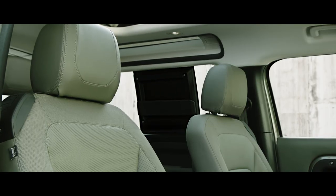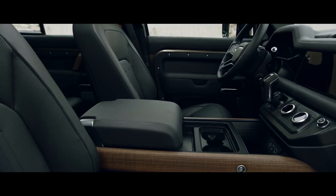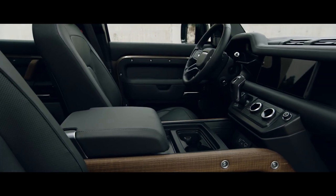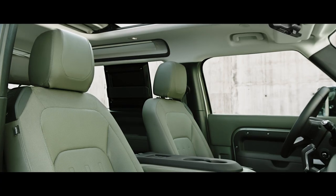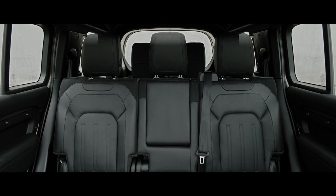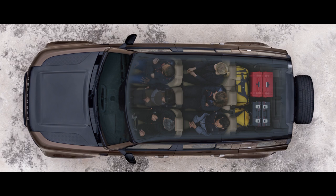Choose between a cabin walkthrough or a front jump seat. Or select a front centre console, with or without a refrigerator. You also have a choice of five or six seats in the 90, or up to seven in the 110, ensuring the space can be configured any number of ways, including yours.